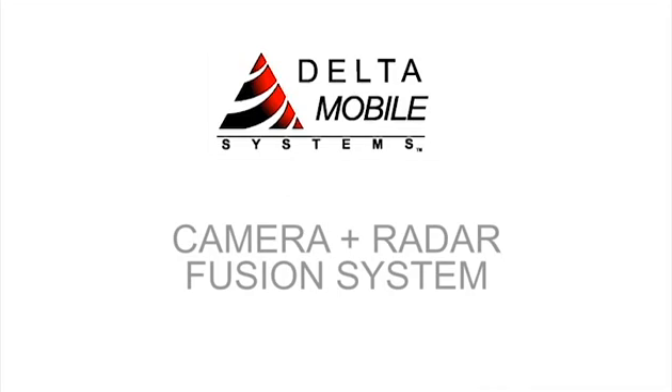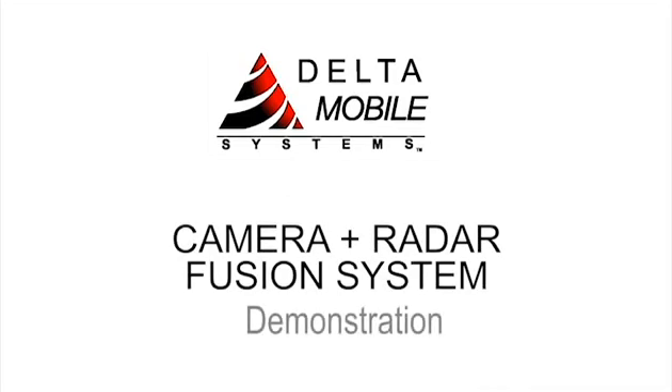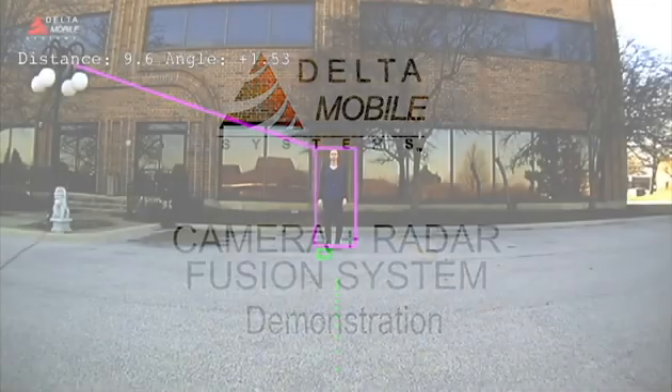Welcome to the Delta Mobile camera radar fusion demonstration video. This video will demonstrate the enhanced features of the system that marries the smart camera with our smart radar sensor.